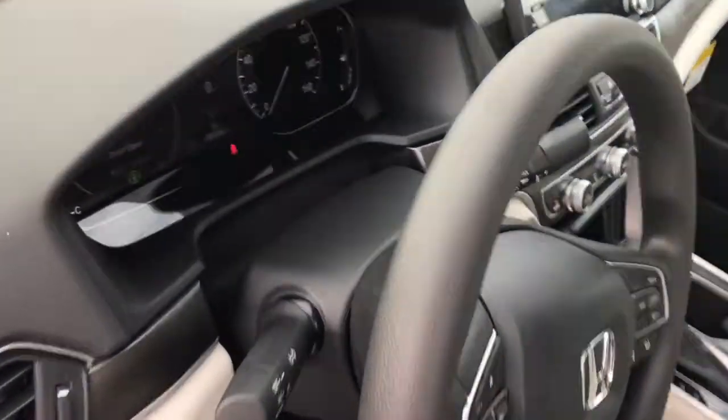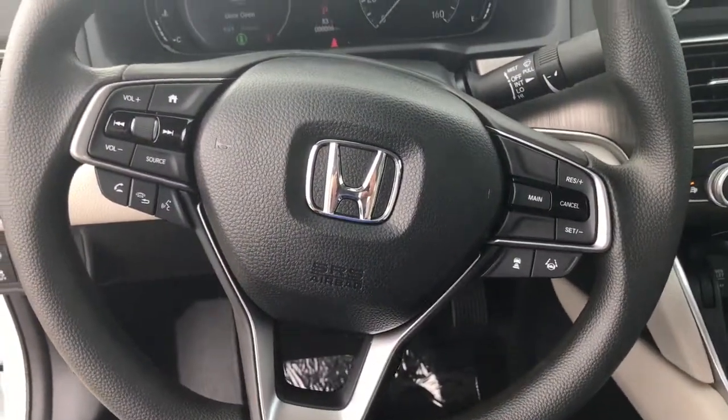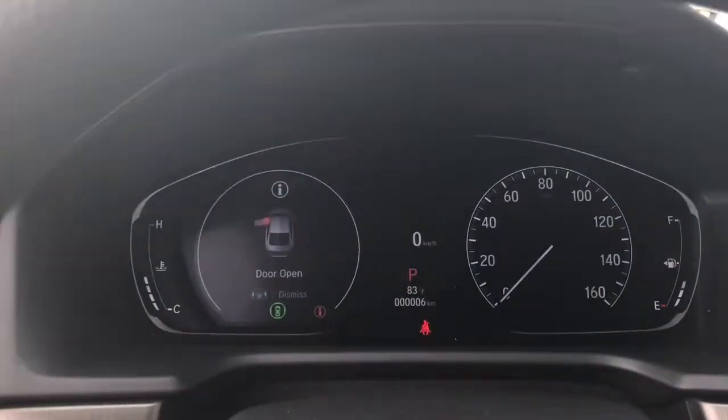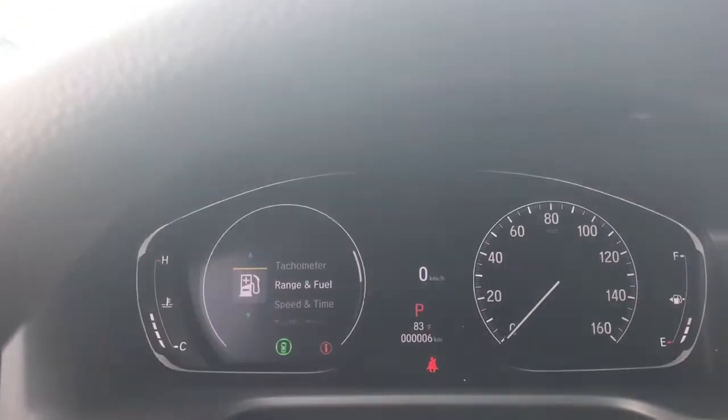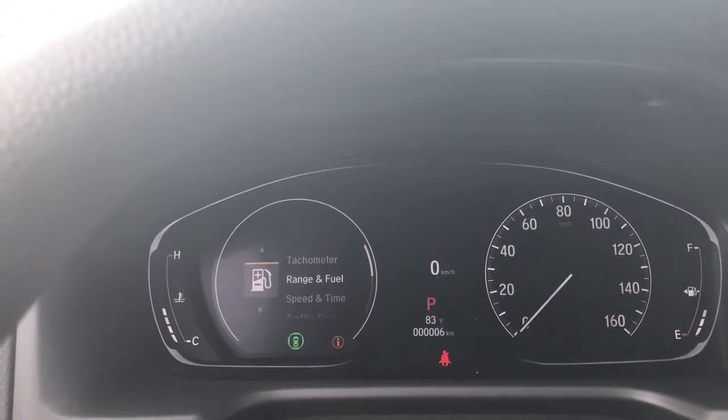For the 2018 Honda Accord, the interior is completely redesigned, giving it a very modern and upscale look. When the vehicle is turned on, you can see the analog speedometer on the right-hand side and the instrument panel on the left-hand side.